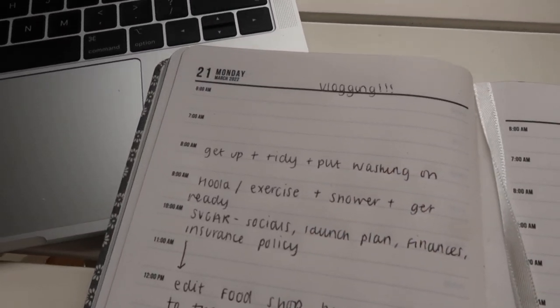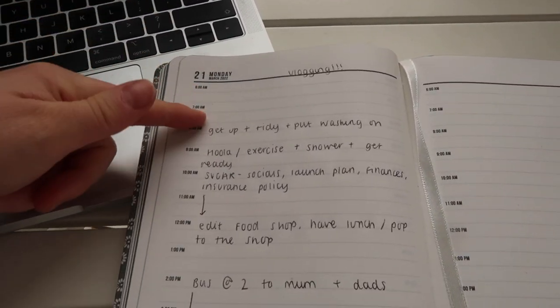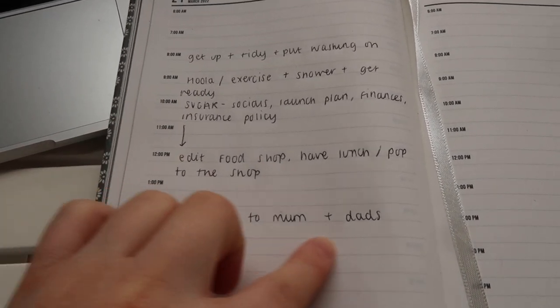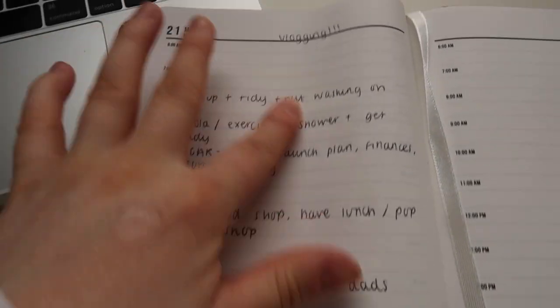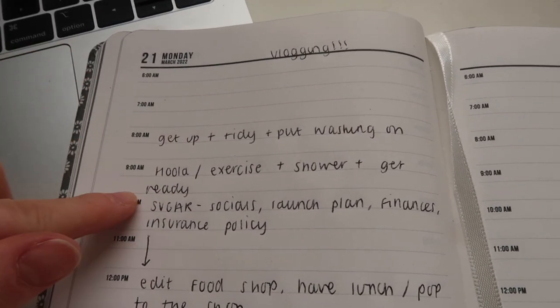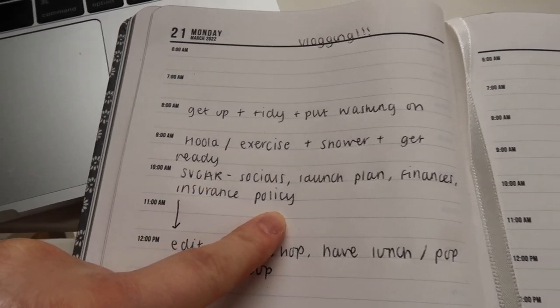This is my plan for today — it's the first day I'm actually using the diary. I'm just going to section out my day so I have a clear view of what I'm doing. I'm going to my mum and dad's later this afternoon because I've got a hospital appointment and they're going to take me. I've blocked out time for things: get up, tidy, put washing on — done. Hula hoop, exercise, shower and get ready — done. Now I'm trying to do Sugar socials, launch plan, finances, and sort out my insurance policy.